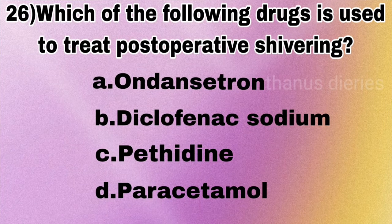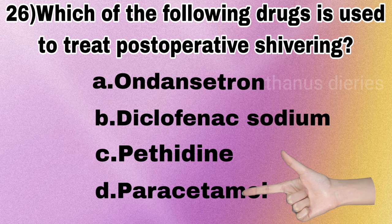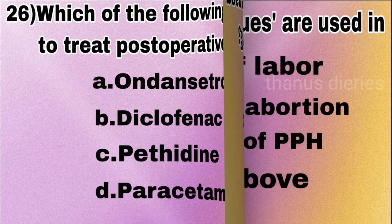Next question: which of the following drugs is used to treat post-operative shivering — ondansetron, diclofenac sodium, pethidine, or paracetamol? The answer given is paracetamol is used to treat post-operative shivering.